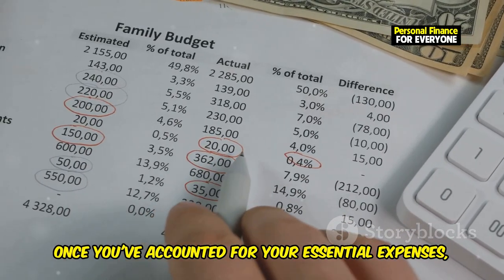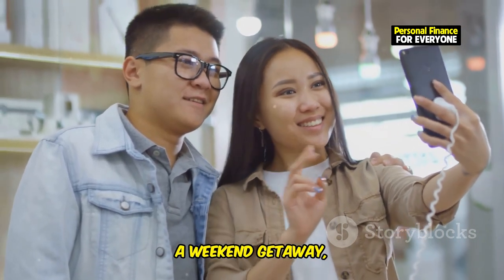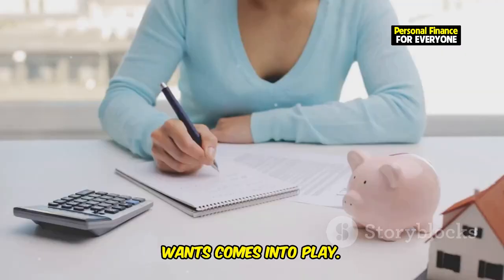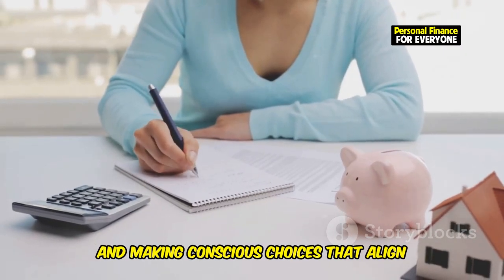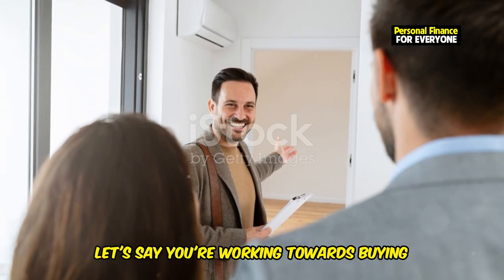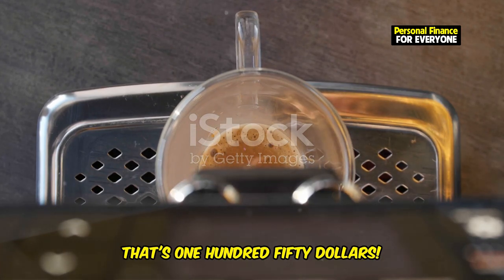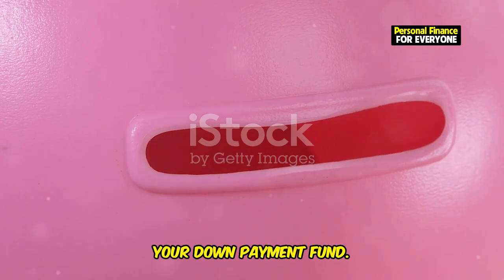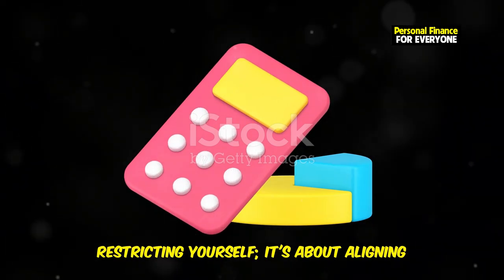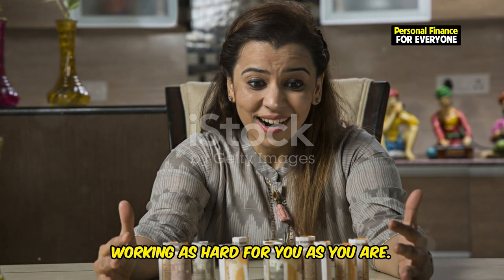Once you've accounted for your essential expenses, you can start looking at your wants — and this is where things get interesting. We all have wants: that new gadget, a weekend getaway, those designer shoes. But are they truly serving us? This is where needs versus wants comes into play. It's about being mindful and making conscious choices that align with your financial goals. For example, that daily $5 latte might seem insignificant, but over a month that's $150. Imagine redirecting that money towards your down payment fund. Small sacrifices can lead to big rewards. Prioritizing your spending is about aligning your spending with your values and making sure your money is working as hard for you as you are.